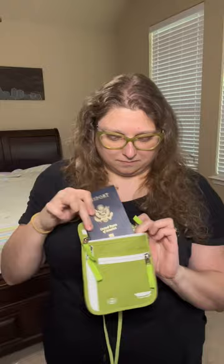Effortlessly carry your credit cards and ID, your passport, vaccination status, your cell phones up to an iPhone 14 Pro Max, your tickets, and any other personal belongings discreetly on the go. I love how, even though it's packed to the brim, it's still super slim.